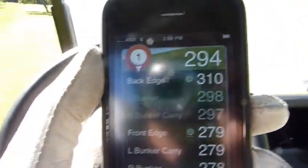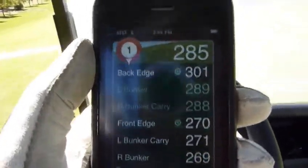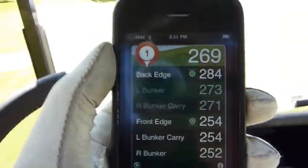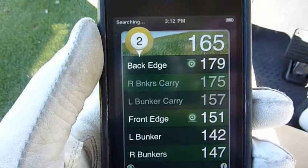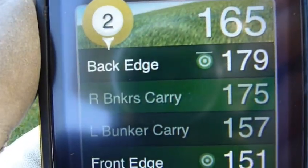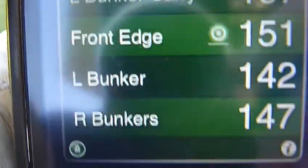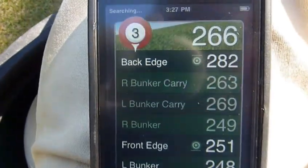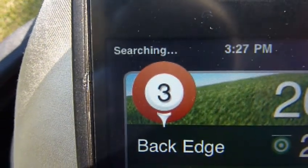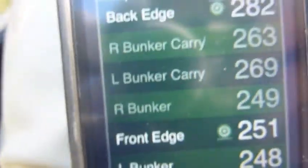It's just showing the GPS of it. I just took my shot and now we're just driving to my ball, seeing how everything looks and how fast it updates. As we can see, we got the back edge at 179 — it gives you the back edge location, front edge, any bunkers if they're in play. There is a left bunker up there. I just wanted to note that we have absolutely no cell service right now, but we've got a perfectly good GPS signal.